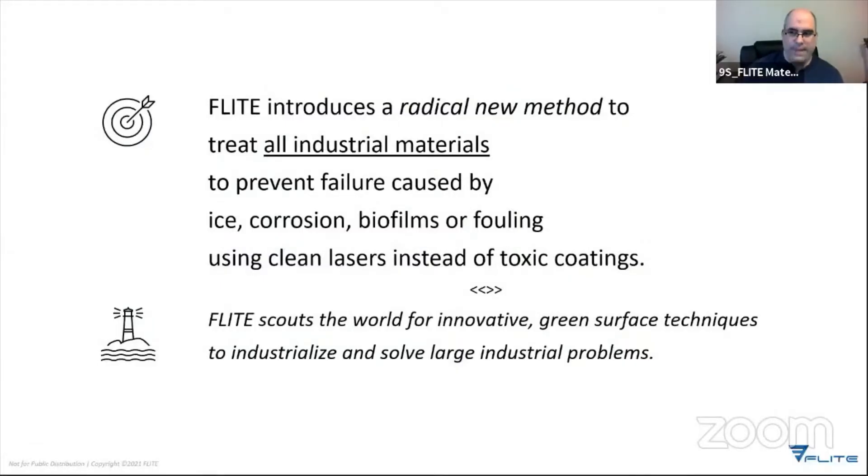Industrial products that we depend on fail when their surfaces fail — because of rust, fouling, or ice. We are introducing a radical new treatment for industrial materials to protect themselves using clean lasers instead of toxic coatings, to protect human life, reduce environmental damage, and improve the lifetime performance of products around the world.